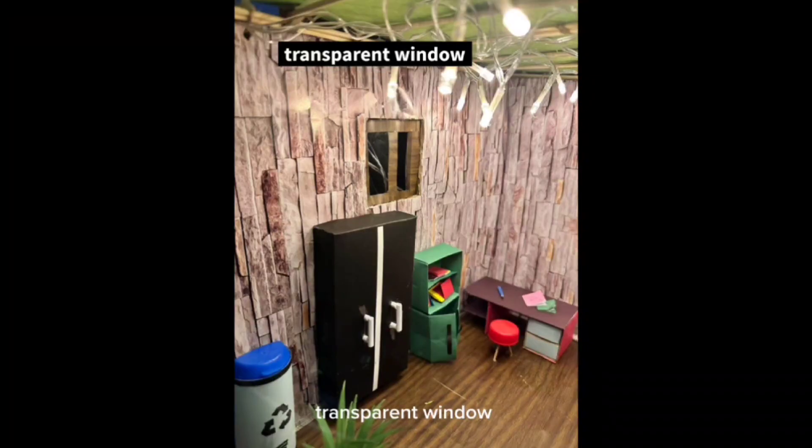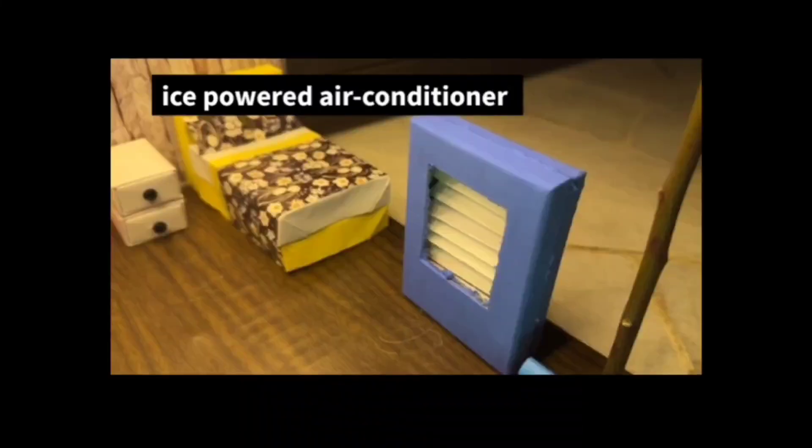Transparent windows help us to absorb and reflect sunlight, which also doesn't absorb heat. Ice Power Air Conditioner makes ice at night and uses it to cool the existing air conditioning units during the day, which decreases the amount of electricity used.